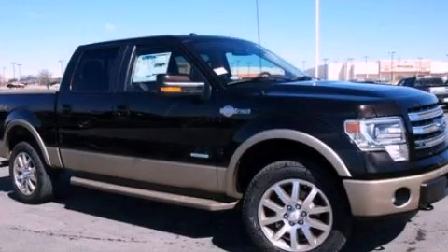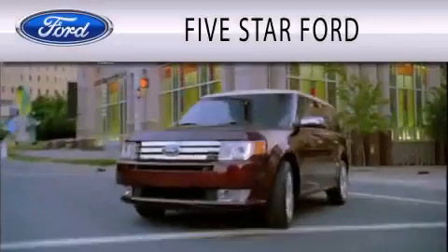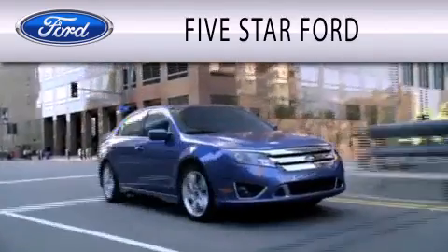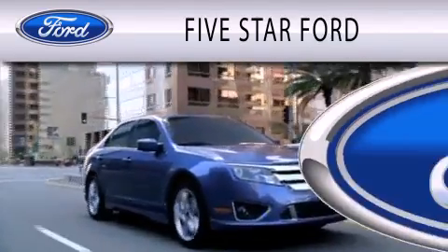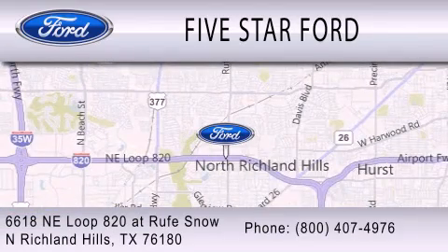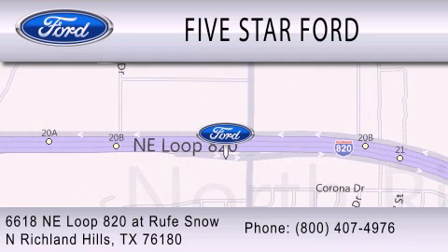Contact us today and schedule your opportunity to see this vehicle in person. Five Star Ford is dedicated to doing everything possible to ensure that the experience you have selecting your vehicle is as pleasant as possible. We're located at 6618 Northeast Loop 820 at Rufe Snow in North Richland Hills.